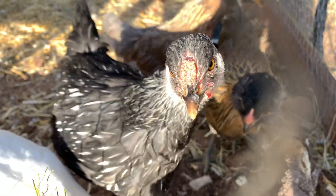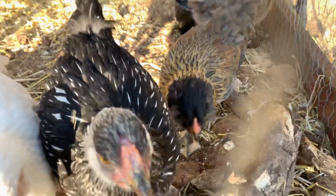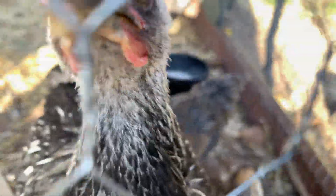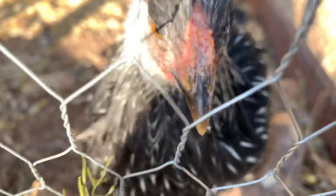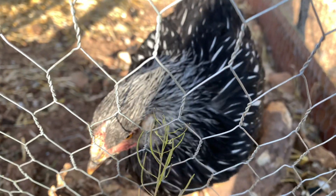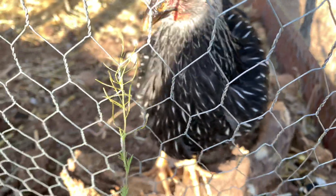Hi, welcome to Highland Homesteading. Today we're doing a two-month update on the chicks. This girl right here pecking at the camera is Rose. She's got an interesting personality — she's always curious but also has kind of an attitude. She's fun, we like her a lot. She's our Silver Laced Wyandotte and she's two months old.